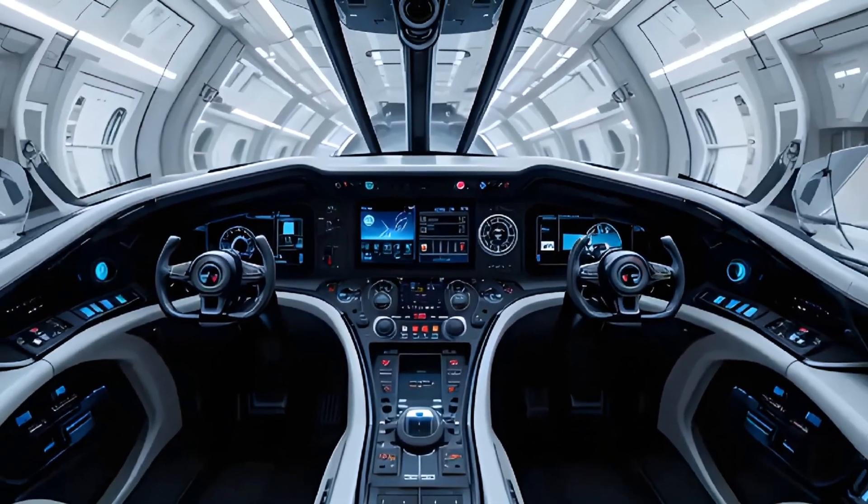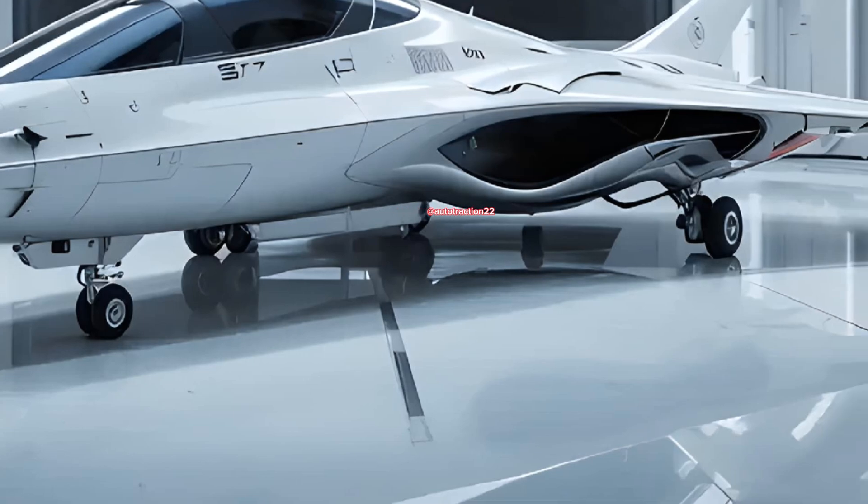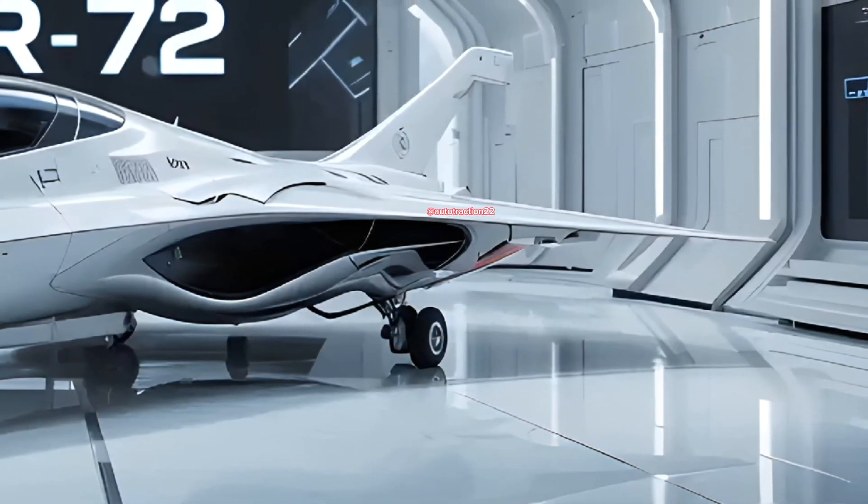Hello and welcome back to the Auto Traction Channel — you can see daily videos only on Auto Traction Channel. Today, we're not just flying, we're rewriting the very definition of speed.